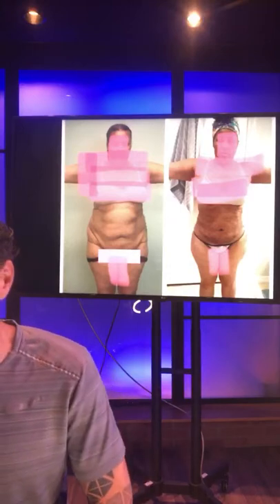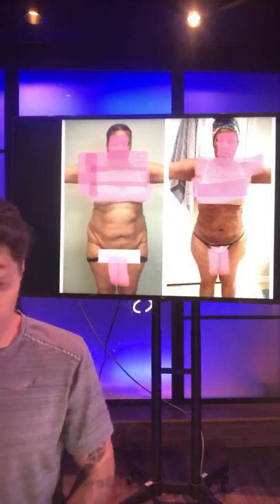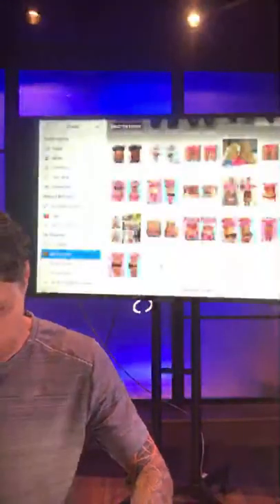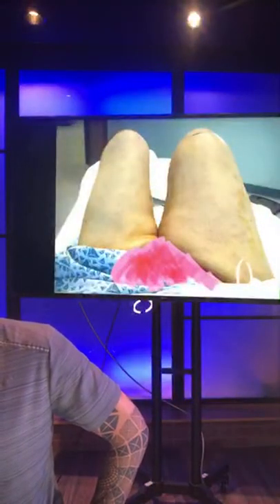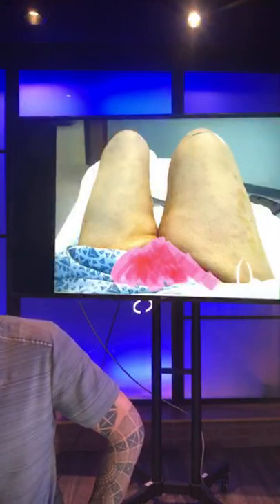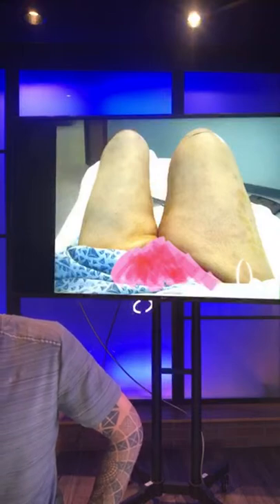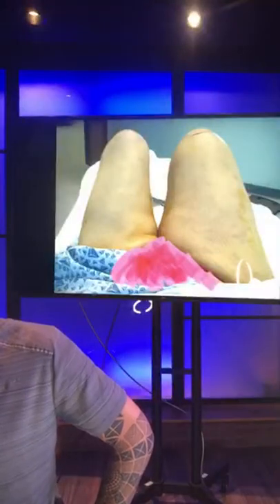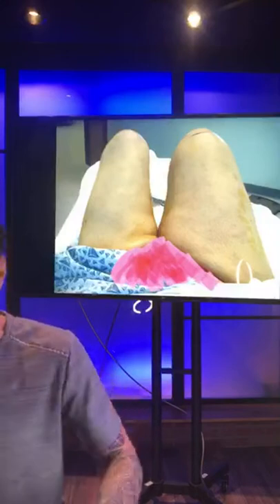Someone is asking about a thigh lift — we don't do thigh lifts, but let me show you what we have for thighs. This picture is from the middle of a procedure, showing what's possible. We can remove large volumes of fat from the thighs to make you substantially smaller, and the skin tightens up. We break up a lot of connective tissue, but that's what's possible.